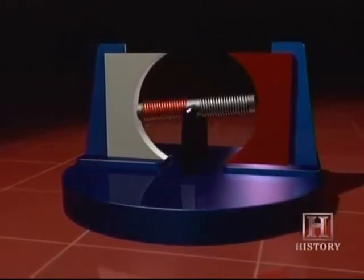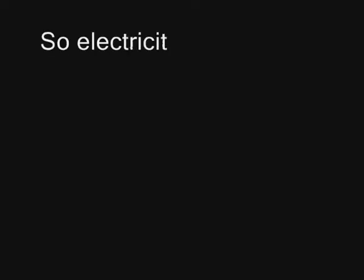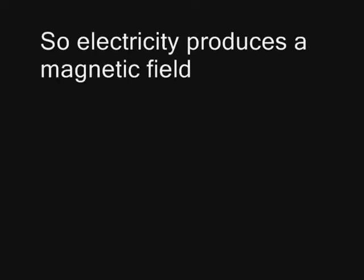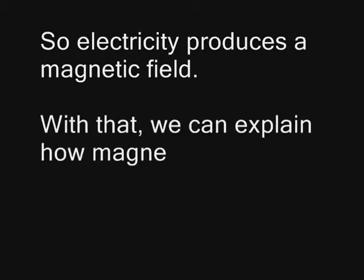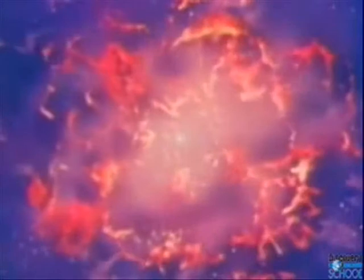Magnet-driven motors and generators accelerated the 20th century's modernization. Magnetism has been with us since the Big Bang — it's as fundamental to our world as gravity. But until the early 1800s, scientists believed magnetism was limited to magnets like lodestone, a naturally magnetic rock.